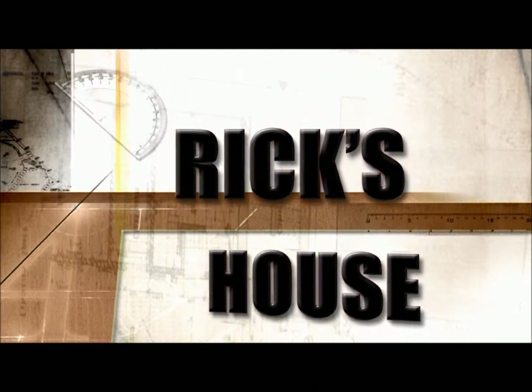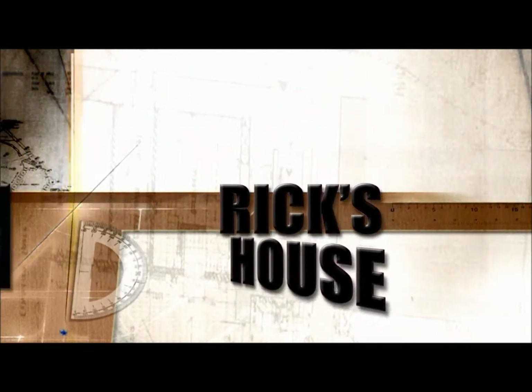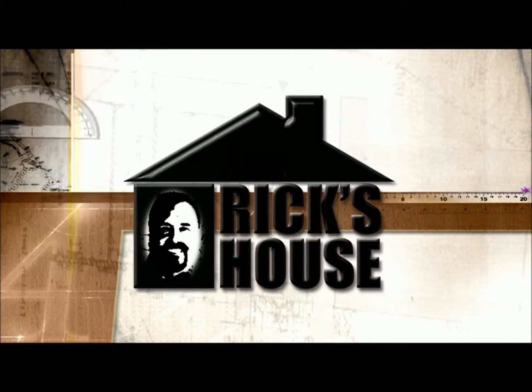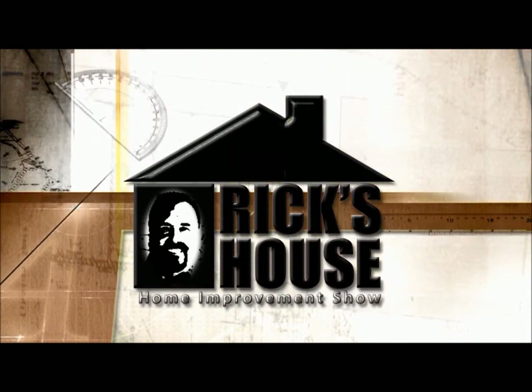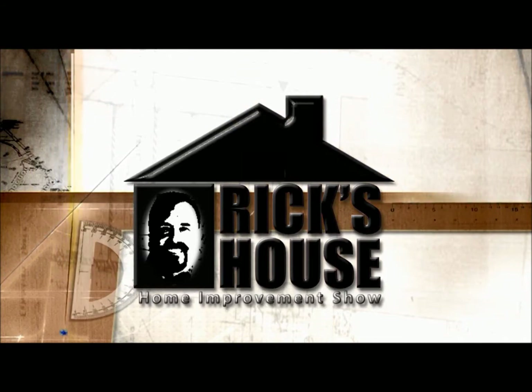Oh well, it's Rick's House. If you've got a question, he'll help you figure it out — cause it's Rick's House.